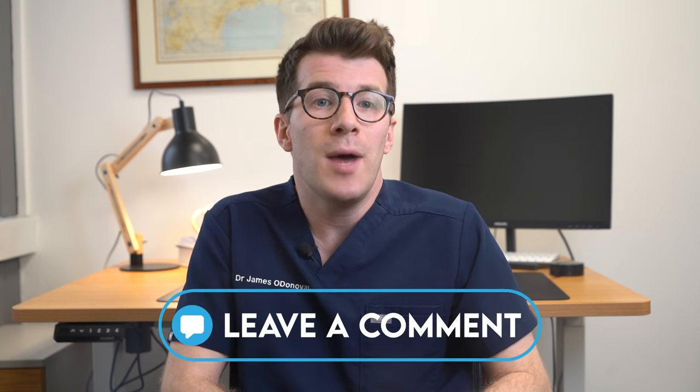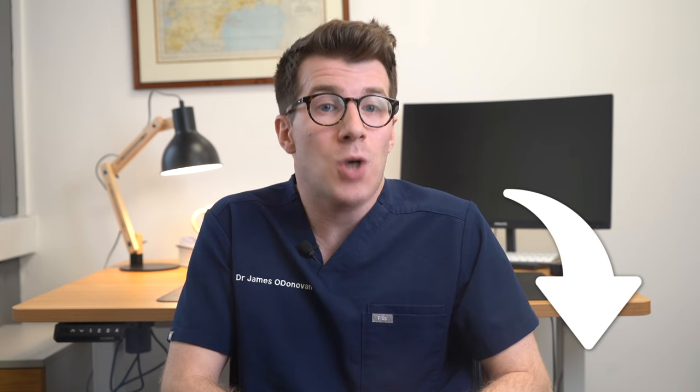So in a nutshell, that's what you need to know about piles. If you've got any questions or experiences you'd like to share, please leave a comment below and check out the description box for more useful information. Until next time, thanks for watching.